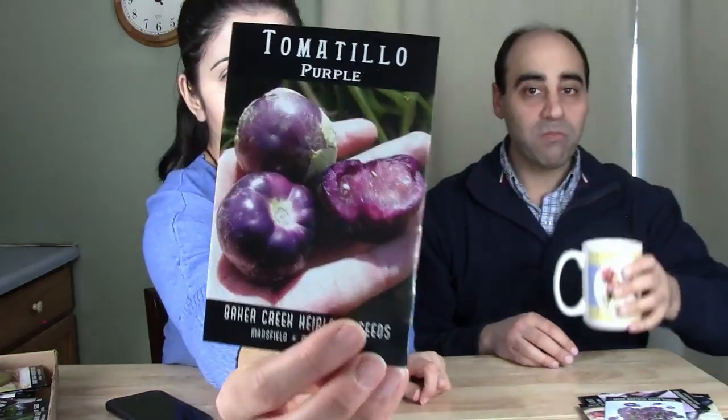Red Express Cabbage — I love red cabbage especially in salads. Also, tomatillos — Purple Tomatillos specifically. We've never grown tomatillos before. I wanted the green ones but decided to get purple instead — everyone has had green tomatillos and I wanted to try something different. I confirmed they can grow in our area after doing my research.